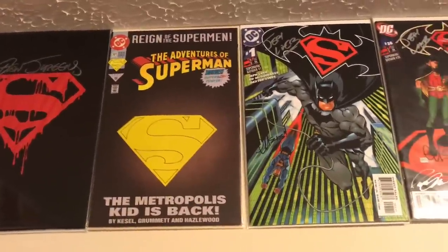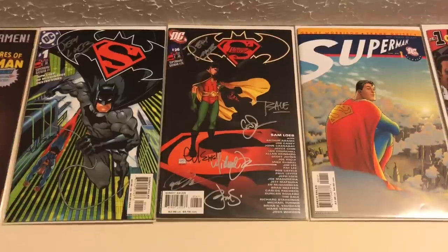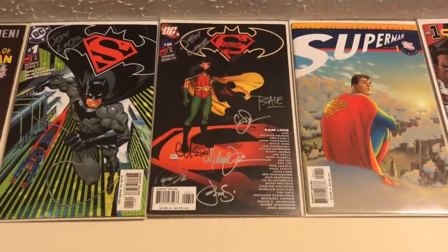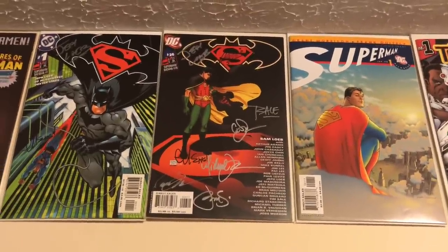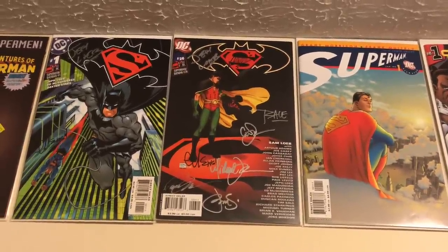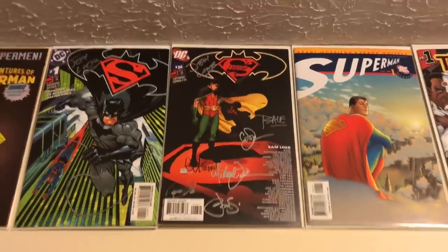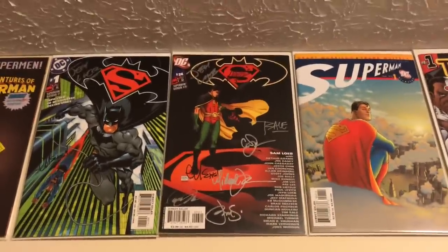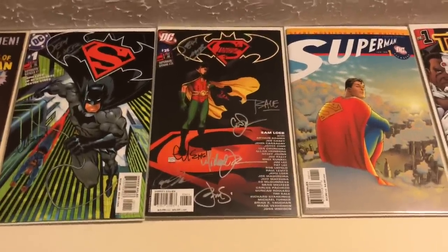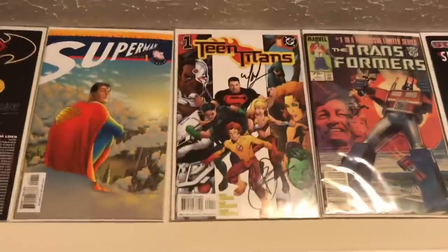Next up is Superman/Batman Number 26, the Sam Loeb memorial issue, which took a story Sam Loeb was working on before he passed away. I got this signed by a ton of creators — Jeph Loeb, Tim Sale, Geoff Johns, Ed McGuinness, Michael Turner, Pat Lee, Peter Steigerwald, and Carlos Pacheco somewhere in the Superman logo. With Michael Turner's passing and it being a Sam Loeb tribute issue, it's a very emotional issue to have on the wall.